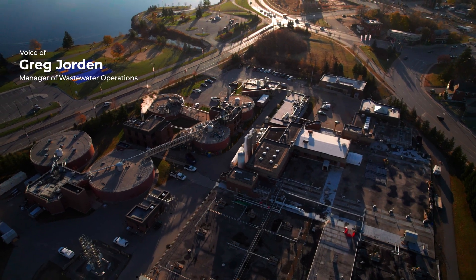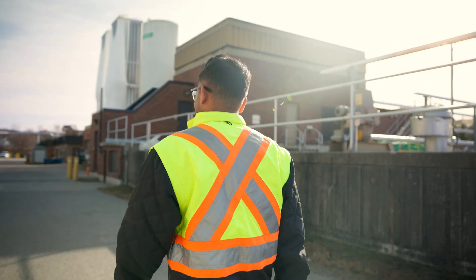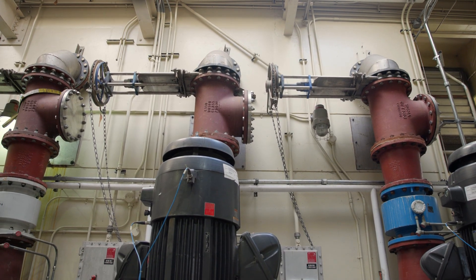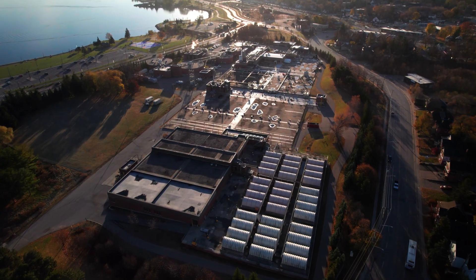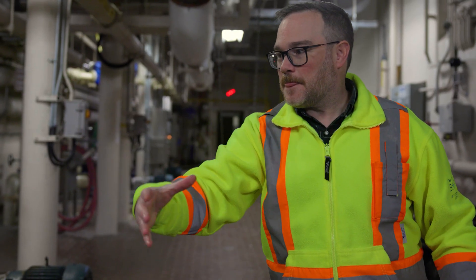The City of Barrie's Wastewater Operations Branch operates and maintains a wastewater collection system with over 500 kilometers of sanitary sewers, seven major pumping stations, and a wastewater treatment facility located on Bradford Street. In 2022, over 17 billion liters of wastewater was collected and treated at the facility.